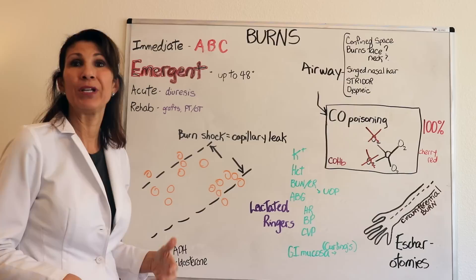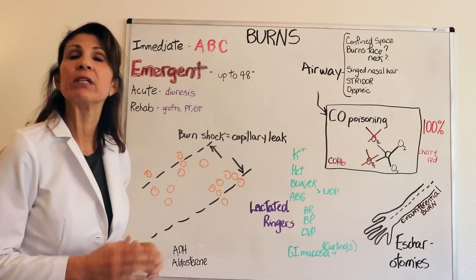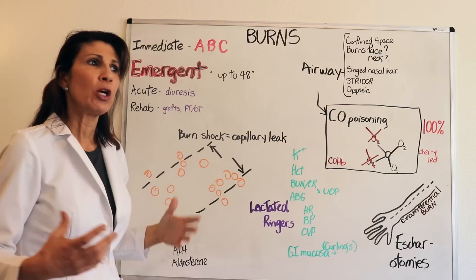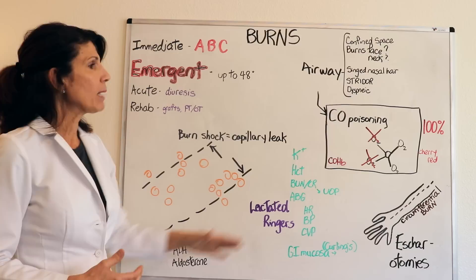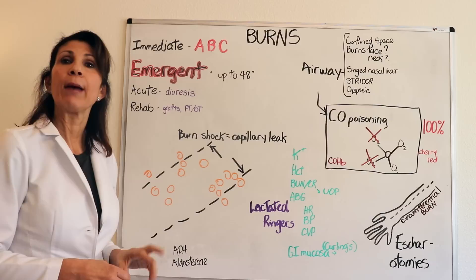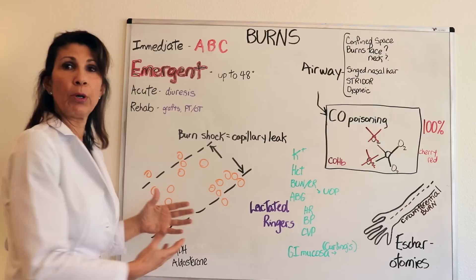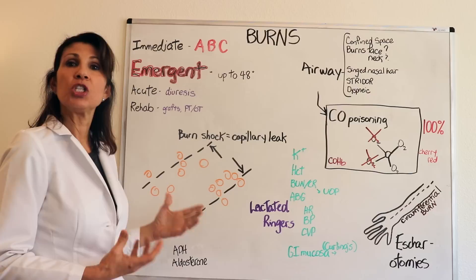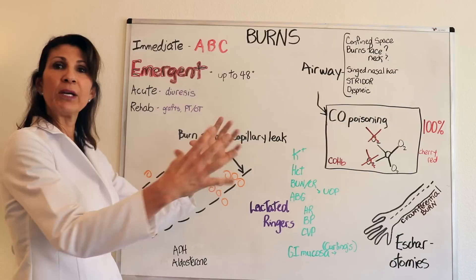Now let's look at the phases after a burn incident. The immediate phase is right after the incident — priorities are airway, breathing, circulation, starting the IV, stabilizing the patient, and removing the threat. The emergent phase is when the burn patient goes into burn shock, also called capillary leak syndrome. The burn causes impaired tissue integrity, which triggers the inflammatory response and changes in capillary permeability — the capillaries now have bigger holes, allowing fluids to leak out of the intravascular space, decreasing blood volume.